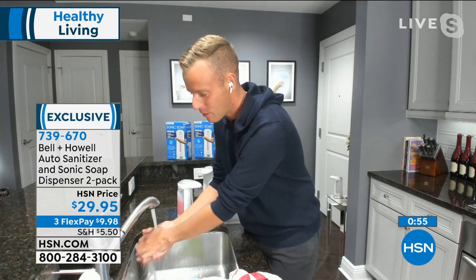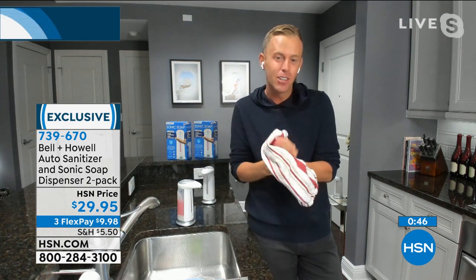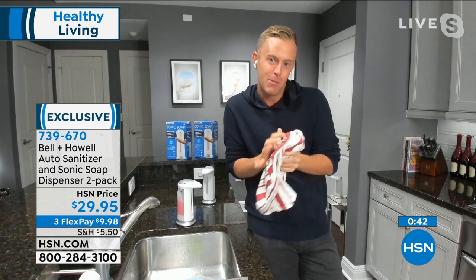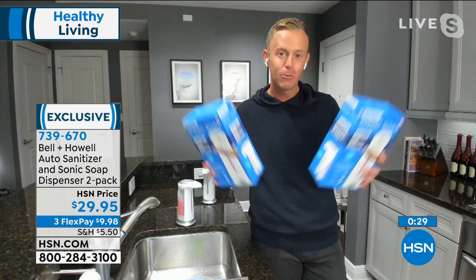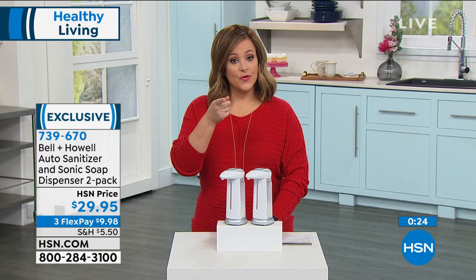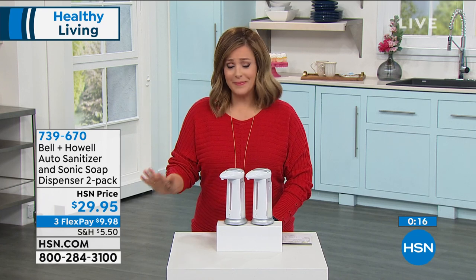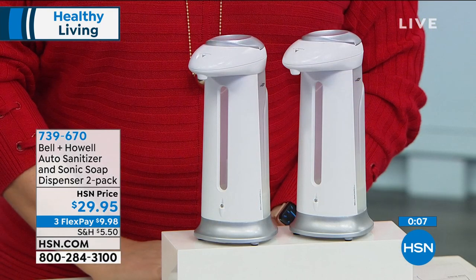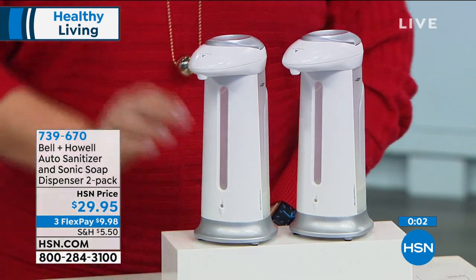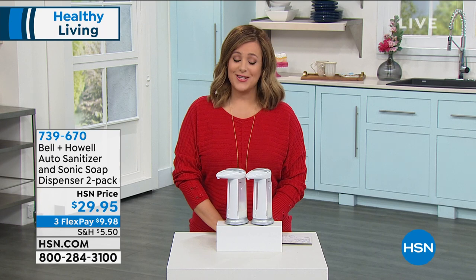Bell & Howell took a long time to manufacture this because they wanted to get it right. There were quick-to-market products in the last year and a half that weren't satisfactory — Bell & Howell went to work, they're innovators, and came up with something we truly love. HSN being a great partner, they made it a two-pack for the launch right here — the first show. Individually packaged means you keep one and gift one, or place them in multiple areas of your home. Battery operated, triple-A batteries for each. $29.95, first flex pay of $9.98. Item number 739-670.